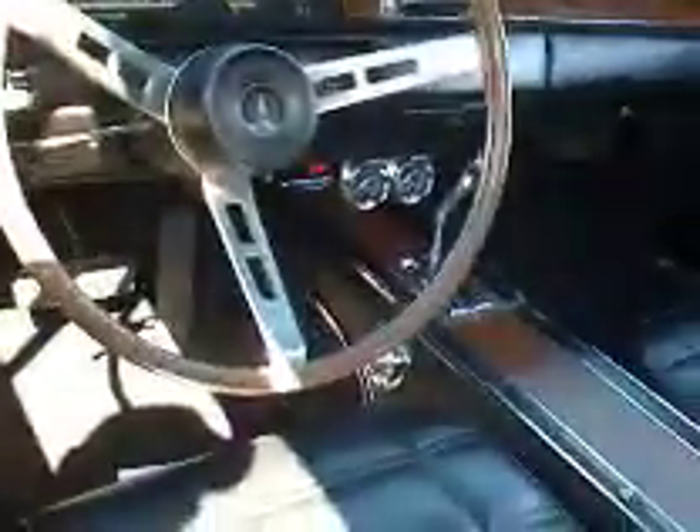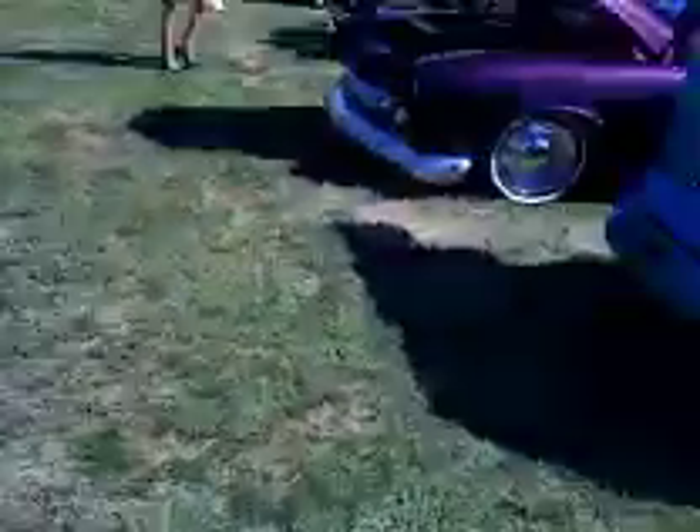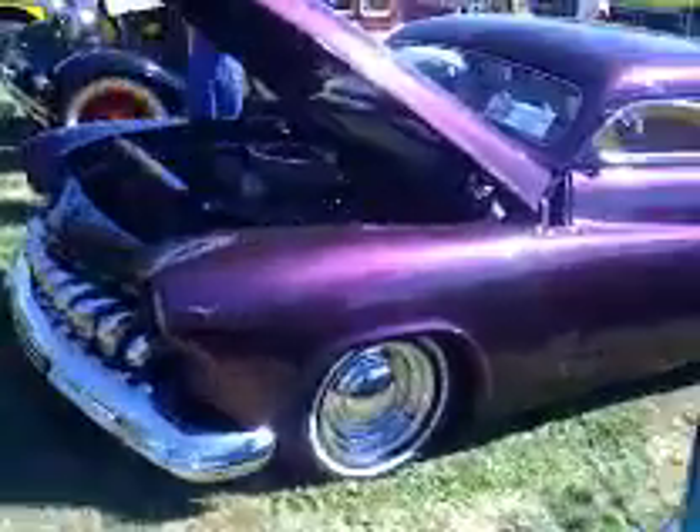GTX 69 Plymouth. 69 Plymouth. 51 Mercury Sport 2. Low rider. Low rider.